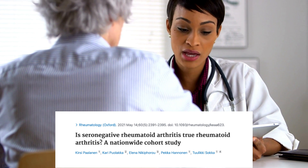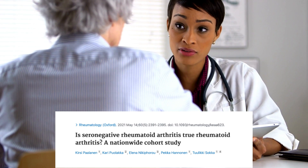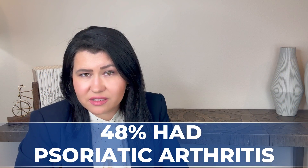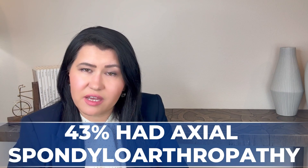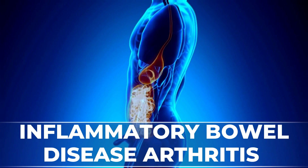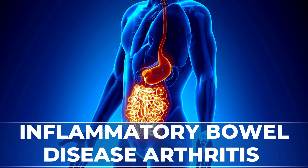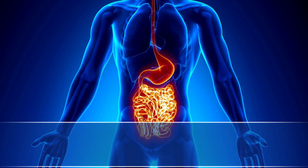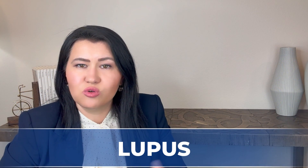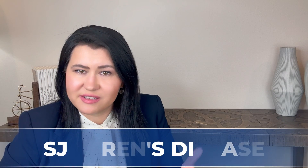In 2021, another study on 9,000 seronegative rheumatoid arthritis patients showed that some of these patients will be diagnosed in time with other forms of arthritis. Out of 560 patients diagnosed later with another type of arthritis, 48% had psoriatic arthritis, 43% had axial spondylarthropathy, and the rest had arthritis related to inflammatory bowel disease. Other studies also found that some seronegative rheumatoid arthritis patients develop lupus or Sjögren's disease.